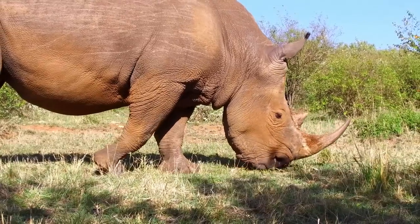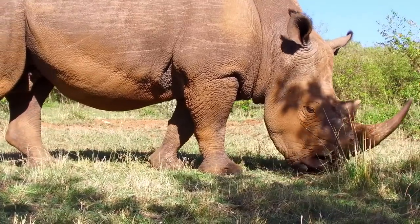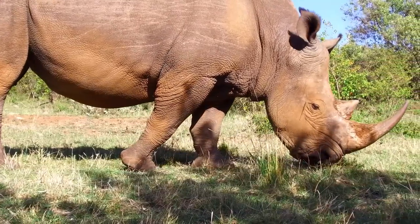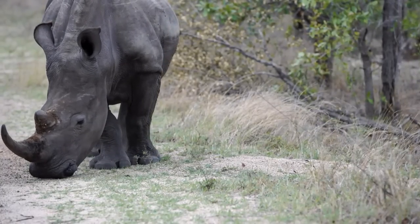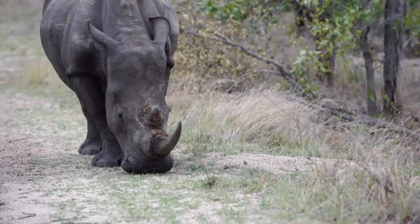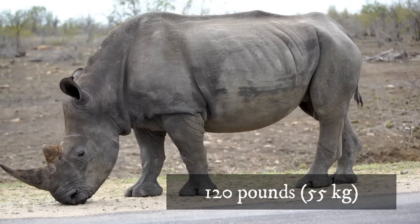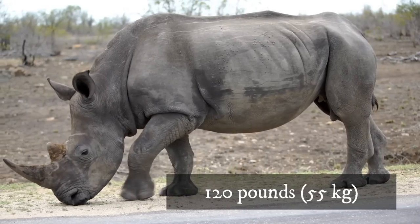Rhinos are all herbivores, meaning they eat vegetation. This species mostly consumes grass and does not consume leaves or other plant products. They favor shorter grasses and new growth. White rhinos must consume a lot of grass to survive, as one of the largest grass-eating mammals. A single rhino may consume up to 120 pounds of grass every day.